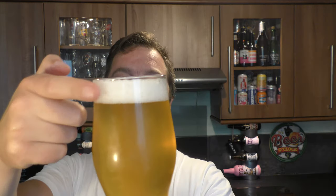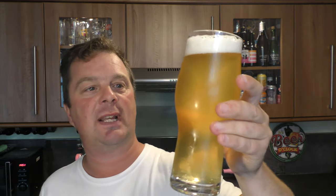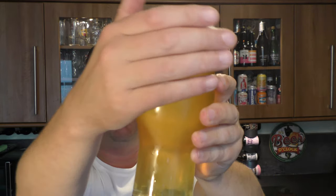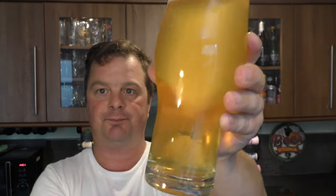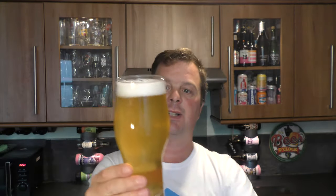Here's a look at it. One finger white head. I've cooled this right down — had it out of the fridge about 10–15 minutes just to warm it up a little bit and bring out some of the flavours. Good levels of carbonation. Looks like a Pilsner — it's a straw-coloured, slightly hazy looking Pilsner.